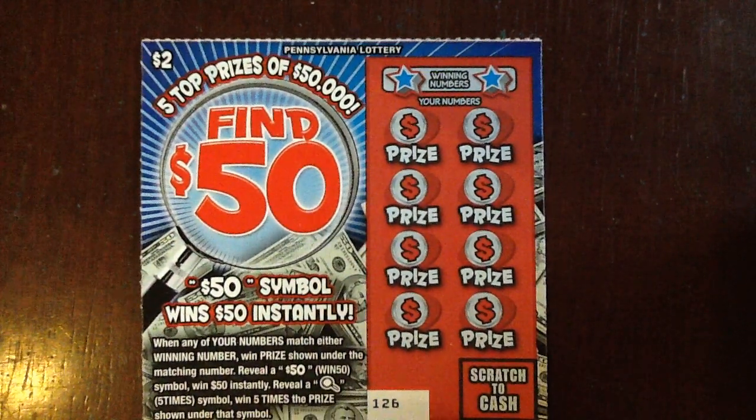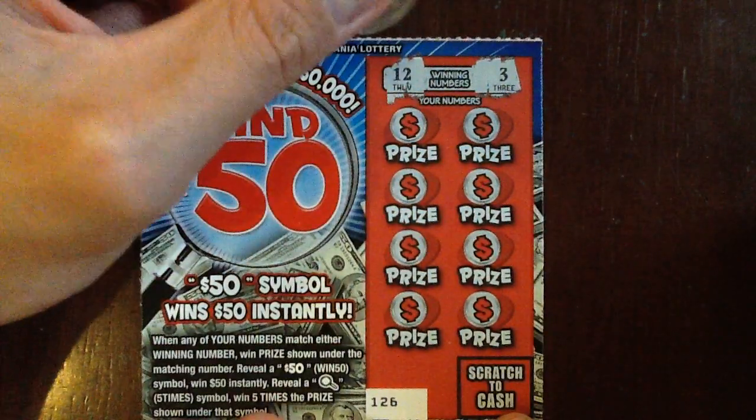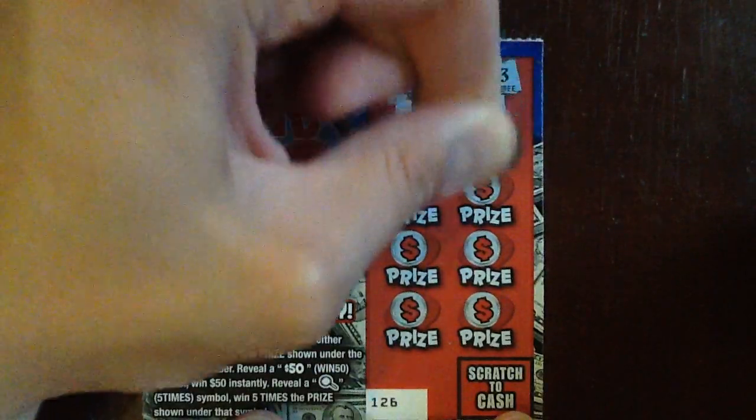We're up in the $120s, we're going backwards I do believe. We're going to start with $126, looking for $12, $3, the win $50, or that magnifying glass, which I've never seen, so I'd gladly take it.